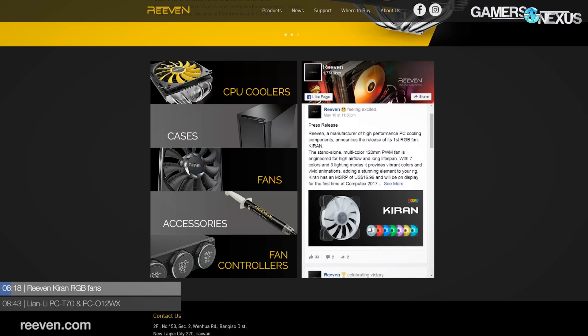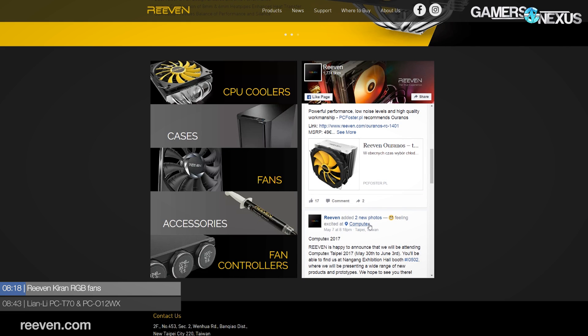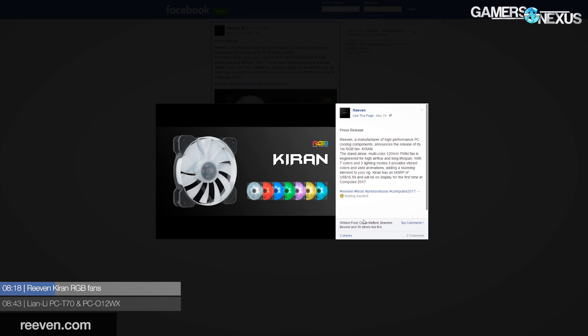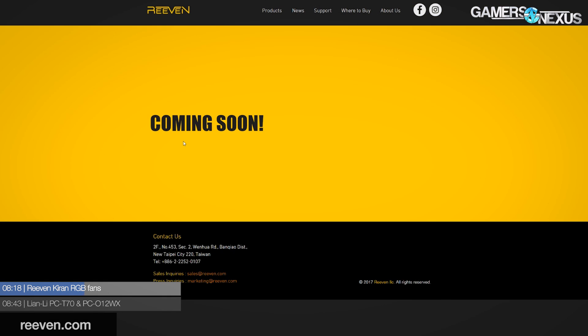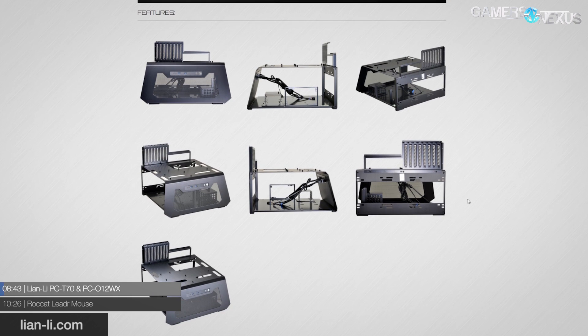Revin will reportedly be at Computex this year and has announced the new Curin line a bit early. The RGB fans offer 11 translucent blades in conjunction with RGB lighting and fit standard 120mm fan slots. These use sleeve bearings and should be priced at around $17, mostly targeting the RGB craze.